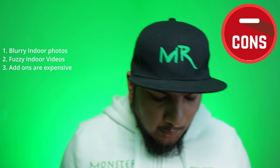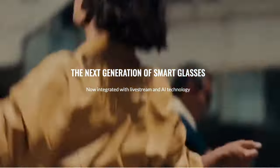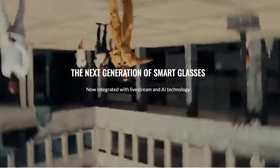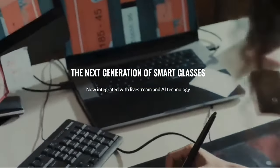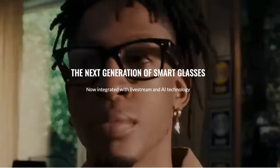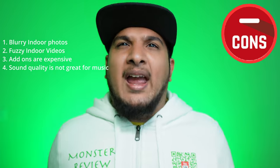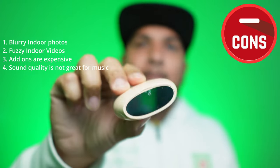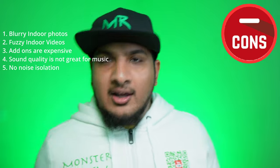Number four: sound quality is not great for music. Despite Ray-Ban's ads showing a girl dancing and a DJ mixing beats with these glasses — no way. Is it clear? Yes. Immersive? Yes. Stereo? Of course. But there's no bass at all. These cheap $7 earbuds from Temu actually sound better than these glasses.